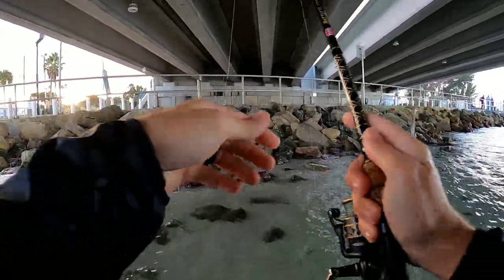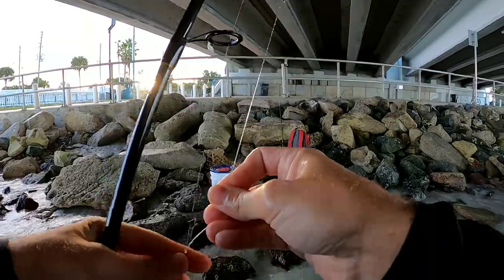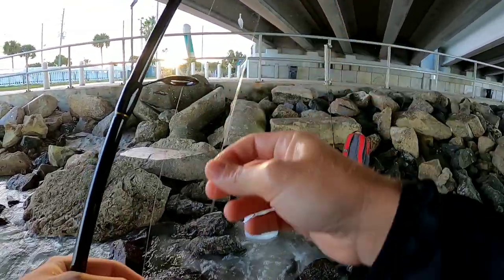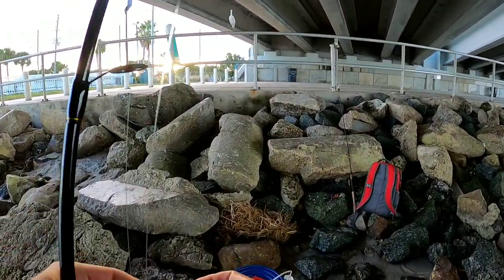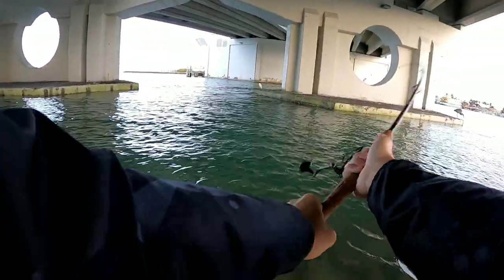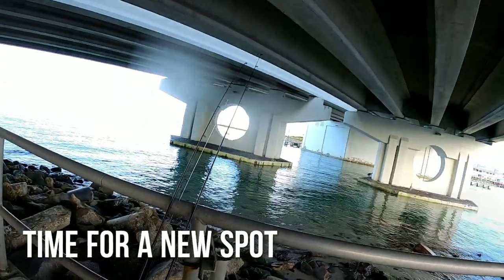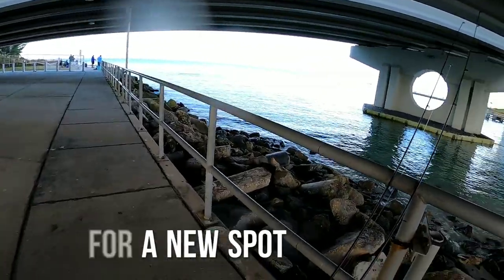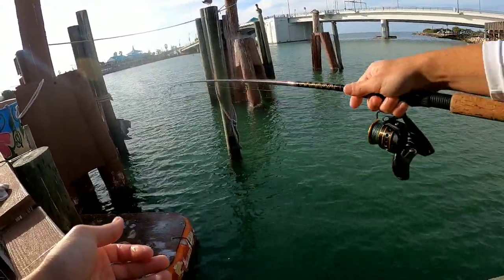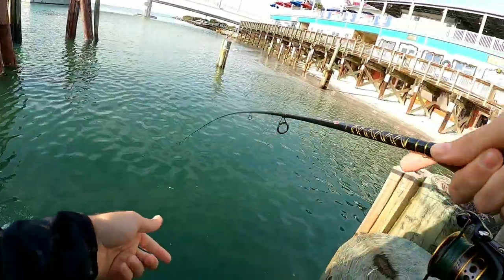There's the bait thief — not today! Are you serious? How? It's a snag.